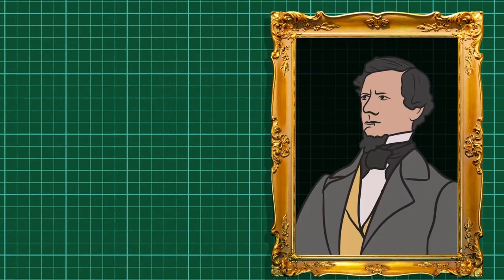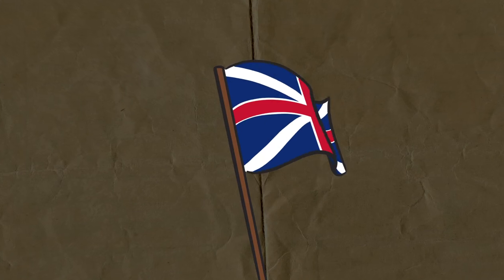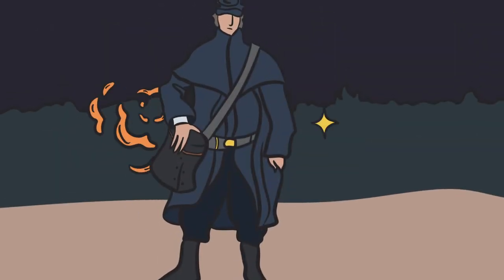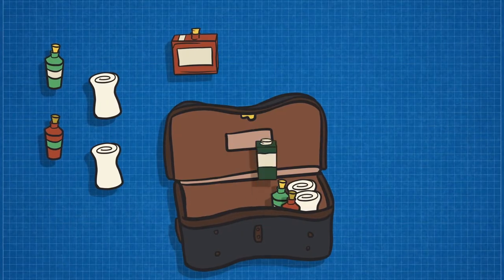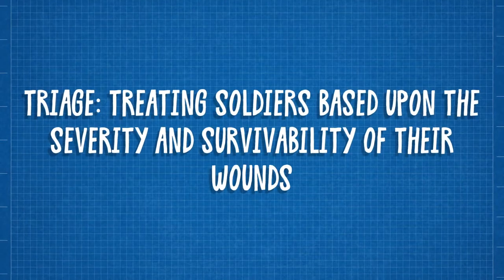So, in 1863, U.S. Army Medical Inspector R.H. Coolidge developed his own. Based on a similar model used by the British, the Coolidge Field Case — or Surgeon's Field Companion as it came to be known — could be carried around the waist rather than over the shoulder, making it easier for surgeons and orderlies to reach wounded soldiers and access their supplies.